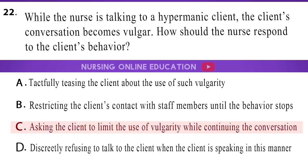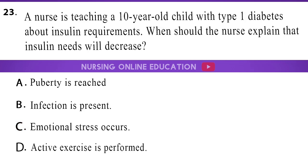The answer is option C, asking the client to limit the use of vulgarity while continuing the conversation. 23. A nurse is teaching a 10-year-old child with type 1 diabetes about insulin requirements. When should the nurse explain that insulin needs will decrease? A. Puberty is reached. B. Infection is present. C. Emotional stress occurs. D. Active exercise is performed.